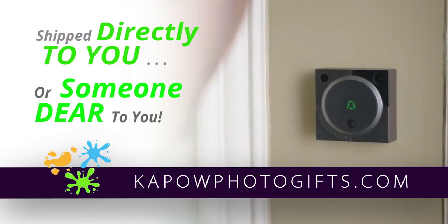We'll ship directly to you or someone dear to you. What could say we love you better than that? Order today at kapowphoto.com.